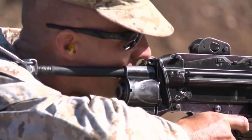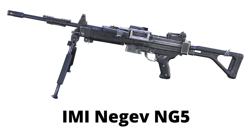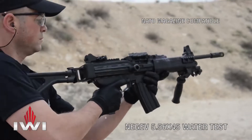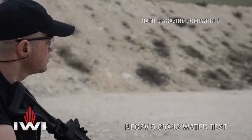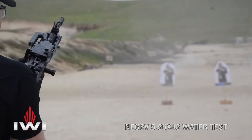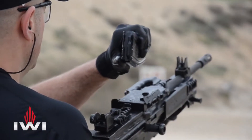The FN Mini-Me is mainly used by the NSG. The IWI Negev NG-5 is a squad automatic weapon developed by Israel Weapon Industries. It has a barrel length of 18 inches and two operation modes: semi-automatic for accurate and fast controlled fire, and fully automatic for maximum firepower.